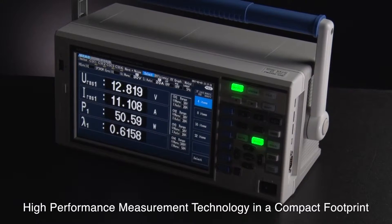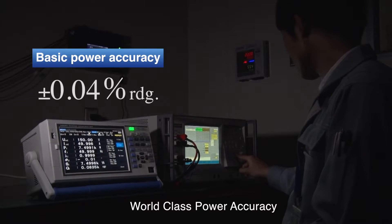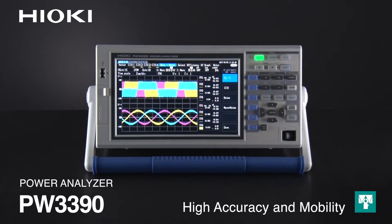Where can you find the latest in high-performance measurement technology housed in a compact footprint, with world-class power accuracy specifications? Only in the Hioki PW3390 Power Analyzer, delivering high accuracy and mobility in one single device.